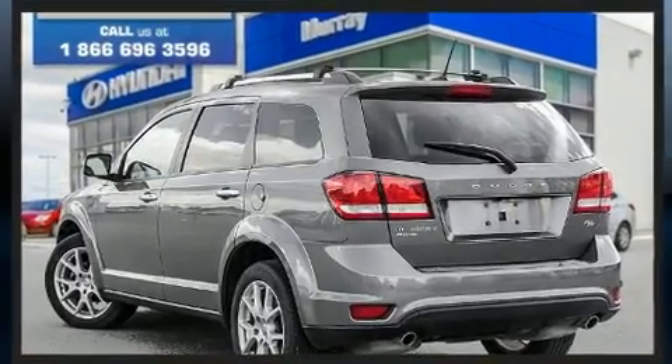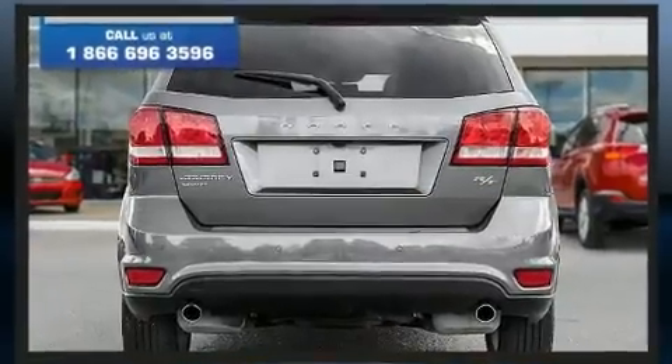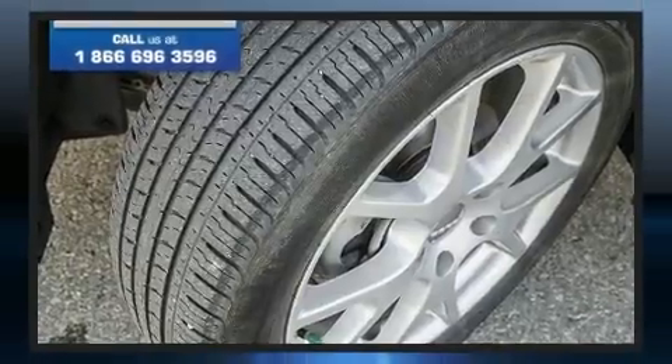A wealth of standard features mean that you no longer have to sacrifice, such as remote keyless entry, front and rear reading lights, an automatic dimming rear view mirror, a roof rack, and more.